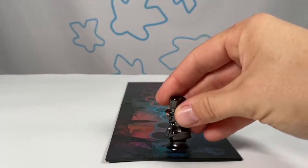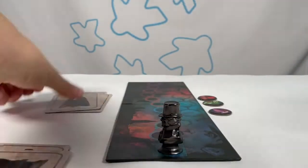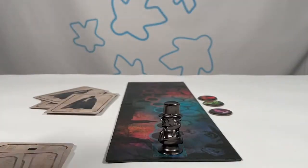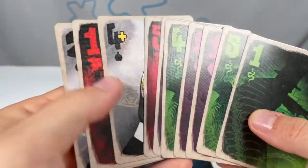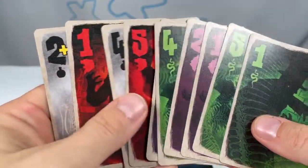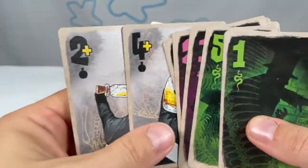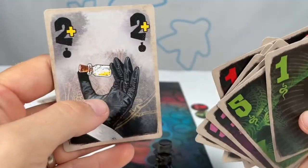One player will take on the role of Dr. Jekyll, and the other as Mr. Hyde. Start by setting up the board with the identity marker on the first space of Dr. Jekyll's side. Then deal 10 cards to each player. Players exchange one card on the first round, two cards on the second round, and three cards on the third round. If a player has two or more potion cards, they must include a potion as one of the cards they exchange.